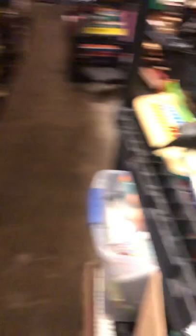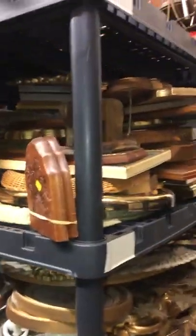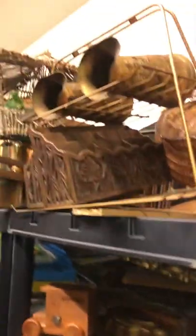Lincoln logs, big old wall art — I forget what that's worth but definitely worth keeping an eye on. Some old stuff I don't even know what it is, electronics, more toys, a transformer, wall art.